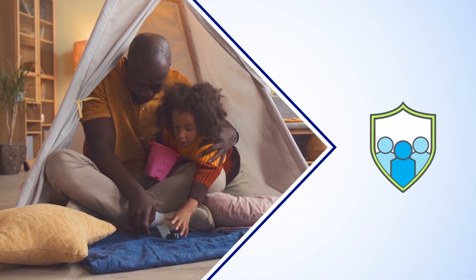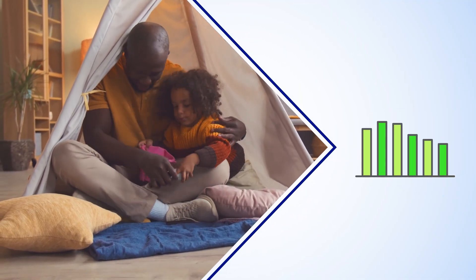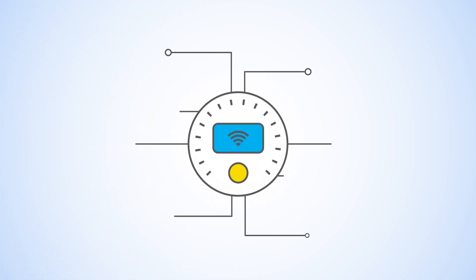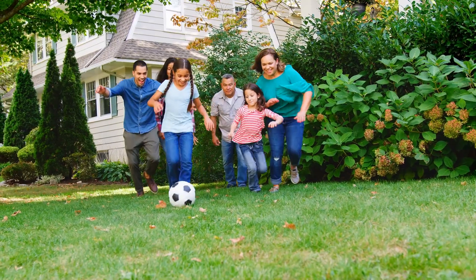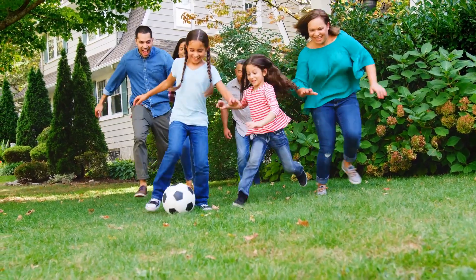At National Grid, we're continuing to advance ways to help our customers stay safe, manage their energy usage, and protect their security. That's why our smart meters are connected to an encrypted network, so none of your personal data is ever collected or transmitted, making sure your privacy is preserved.